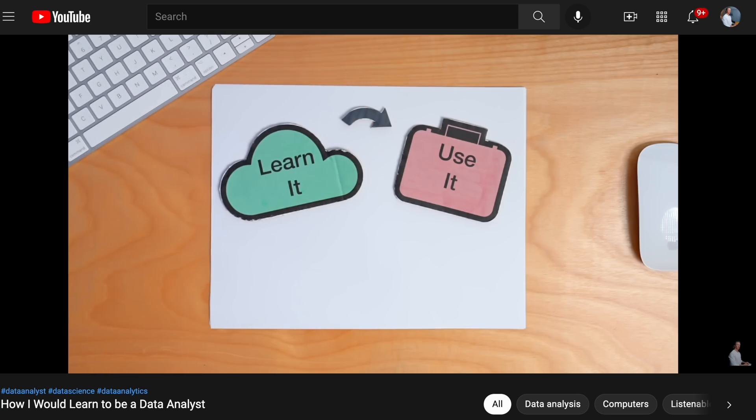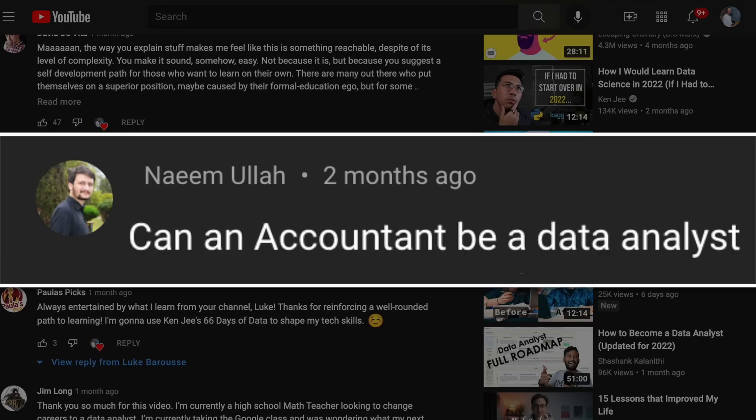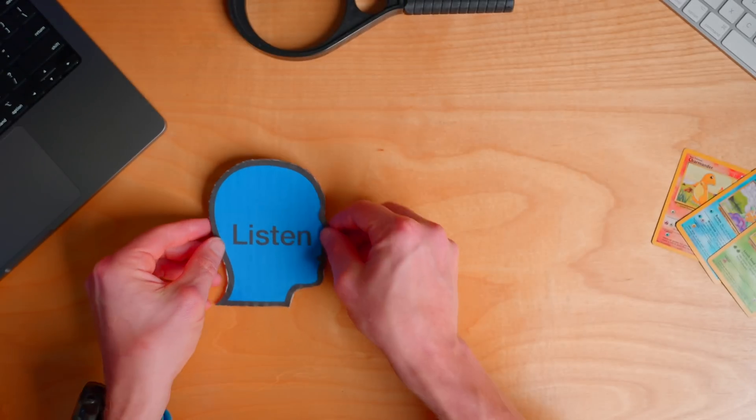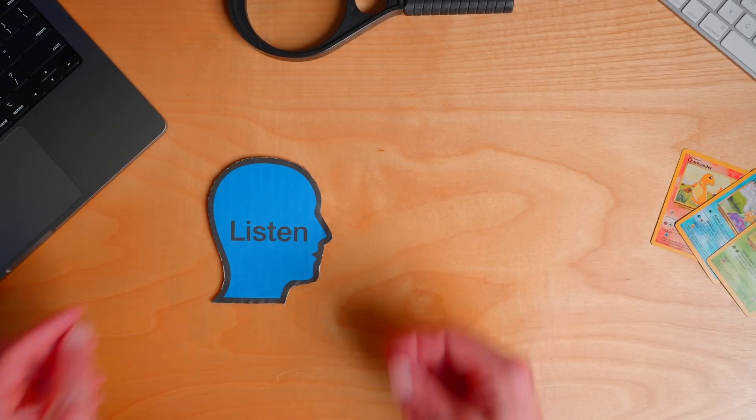I frequently get asked: can I apply data analytics in this area? And yes — I've yet to find an industry or domain that you can't apply data analytics in. But in order to find a project, you have to implement a crucial soft skill of listening, and I feel this is the first step in the process of finding a project.